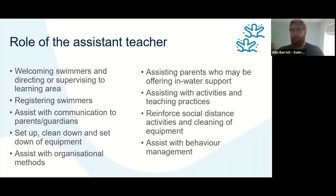If you have an assistant on poolside, think about how they can still support parents in the water, assist with teaching points, practices and activities, and help reinforce social distancing and behavior management. A swimming or teaching assistant can play a really key role in your delivery even if they're not in the water. Some organizations have them as standard, which is a valuable resource on poolside, so think about how you can best use them.